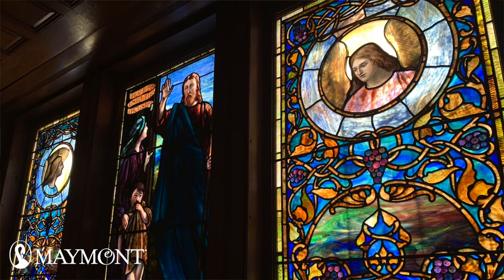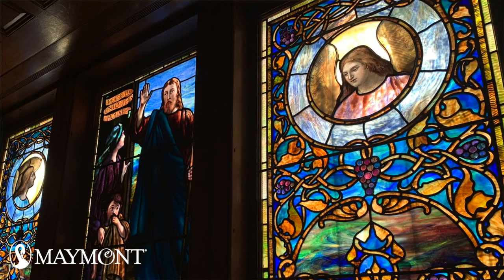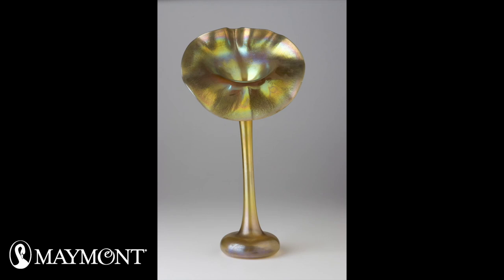Louis Comfort Tiffany was a painter, a glass artist, an interior designer, among other things. He is most known with his studio for his glass work, including the stained glass windows. Later, the Duleys would purchase another piece by Tiffany called the Jack and the Pulpit vase, and it's located in the library.